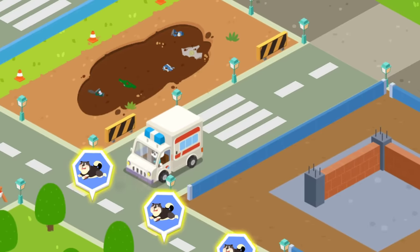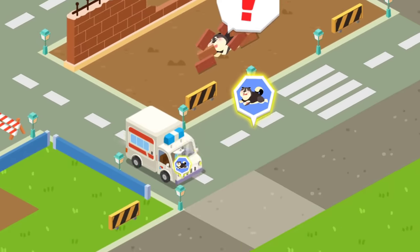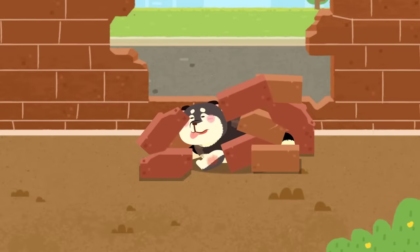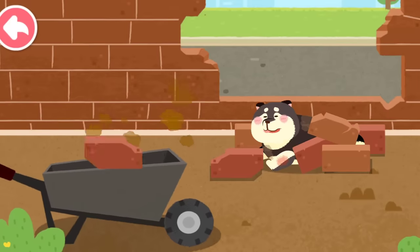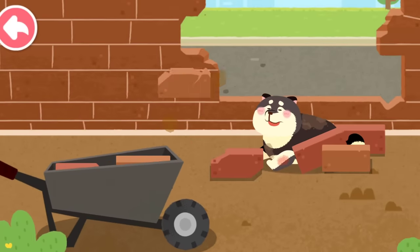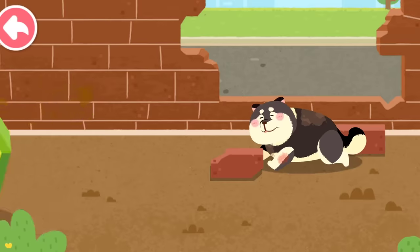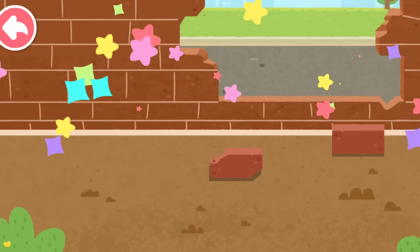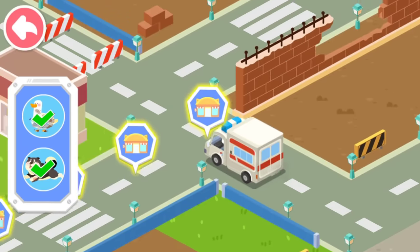Let's keep looking for the next animal. The puppy has been pressed down by the bricks. Let's move the bricks and save the poor puppy. The puppy was injured. Let's bring it back for treatment. Little animals need treatment. Let's bring them back to our rescue center.